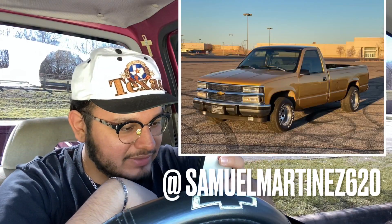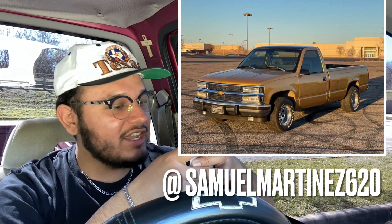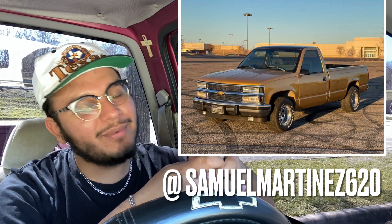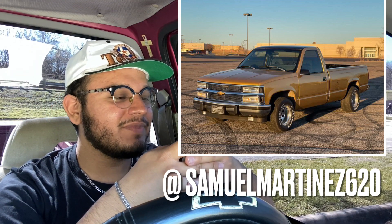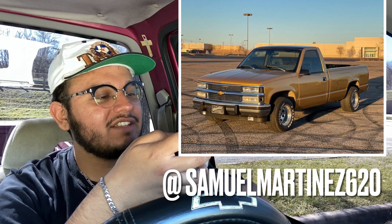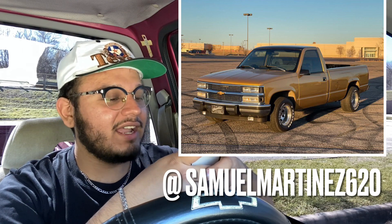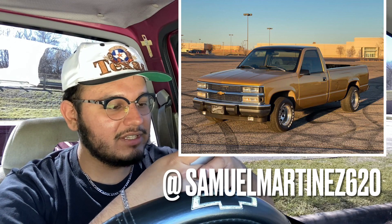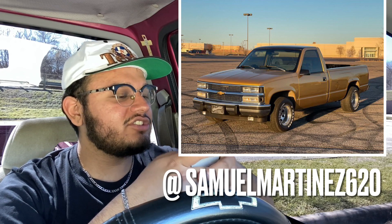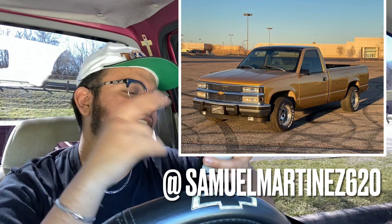Next we got another OBS fleetside — not sure if it's a long bed. Paint is looking A1, can't even tell what color it is but it's looking clean as hell. The grill up front looks nice with what looks like a gold bowtie. The fog lights are there, just missing the corner pieces. I'm giving this truck an 8 out of 10 — you're just missing a drop and this truck will look A1, straight out of the '90s.